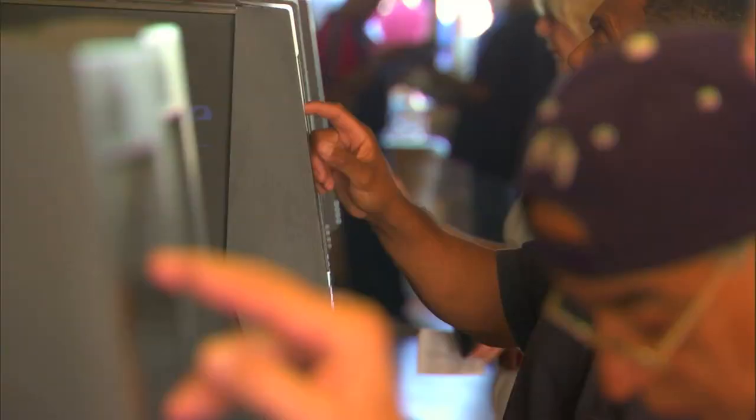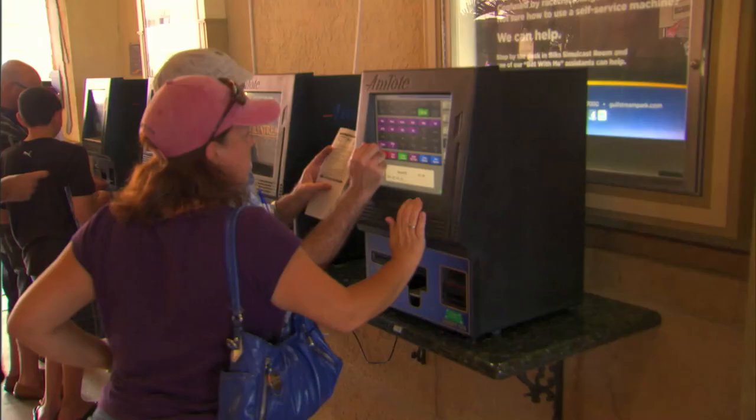Welcome to Racing 101. I'm Joe Christofek. When you first come to the racetrack, going to the betting window can be a little bit intimidating. I'm going to show you how to use a self-service machine, which is really quite easy.